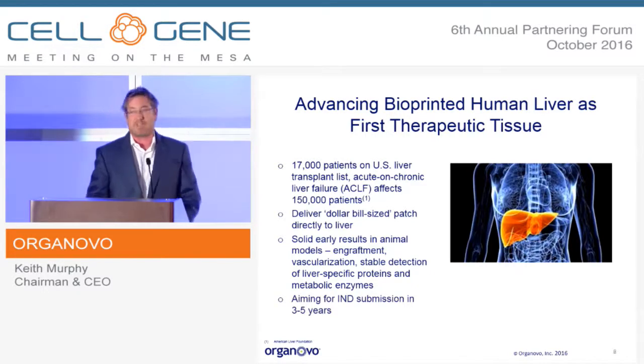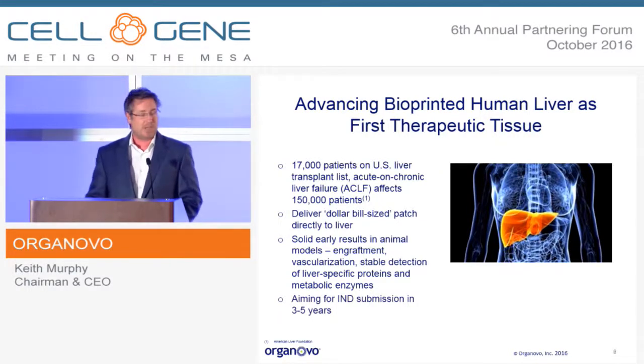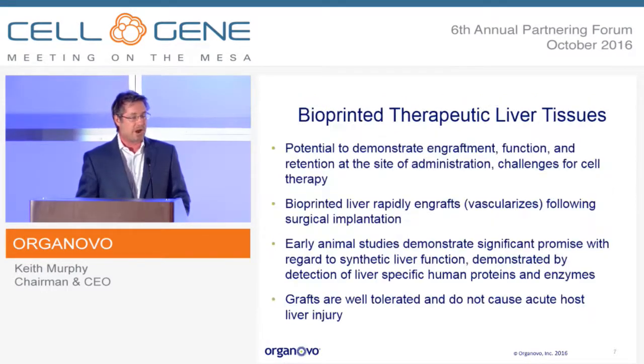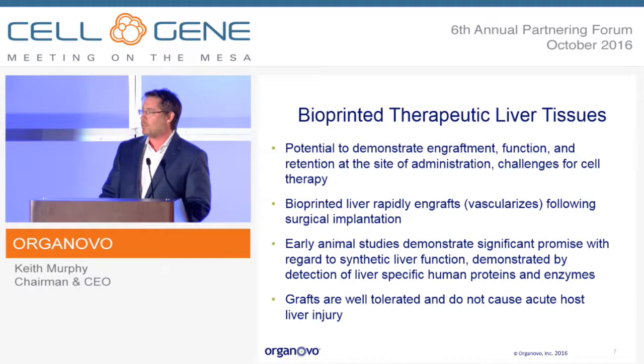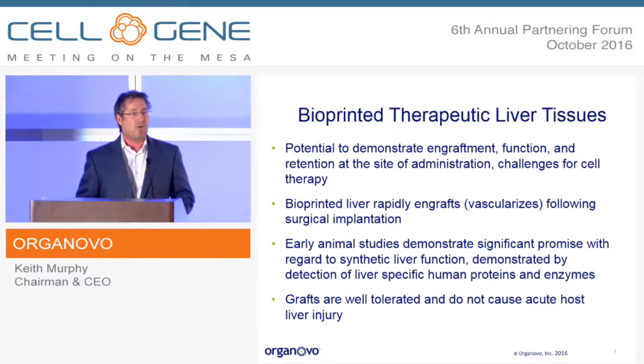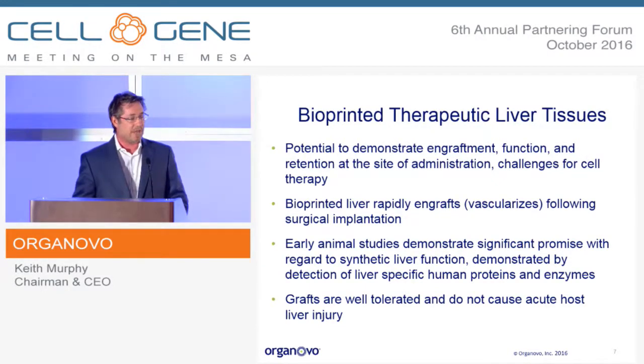We're taking this step forward because we've had very strong early results in animals. We've seen very strong engraftment and vascularization of the tissues, and we have detection of human liver-specific proteins and metabolic enzymes in the tissue detected from the animal serum. We're looking to move this forward for IND submission within three to five years. We've seen strong evidence across a number of bioprinted and transplanted tissues that they do engraft well, and with the liver specifically, we've detected human liver proteins and enzymes in the rodent serum. These grafts are well tolerated, we don't see any injury, and we see persistence of the grafts over time.